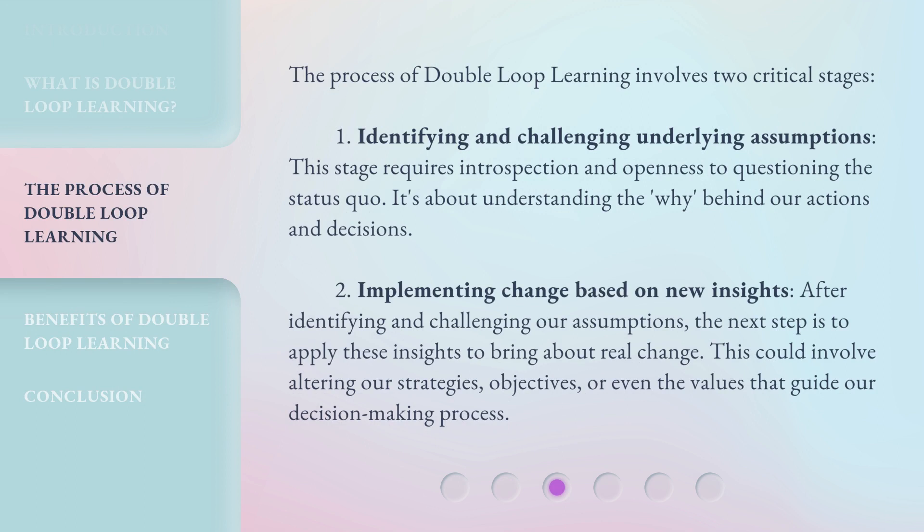The process of double-loop learning involves two critical stages. One: identifying and challenging underlying assumptions. This stage requires introspection and openness to questioning the status quo — it's about understanding the why behind our actions and decisions. Two: implementing change based on new insights. After identifying and challenging our assumptions, the next step is to apply these insights to bring about real change, which could involve altering our strategies, objectives, or even the values that guide our decision-making process.